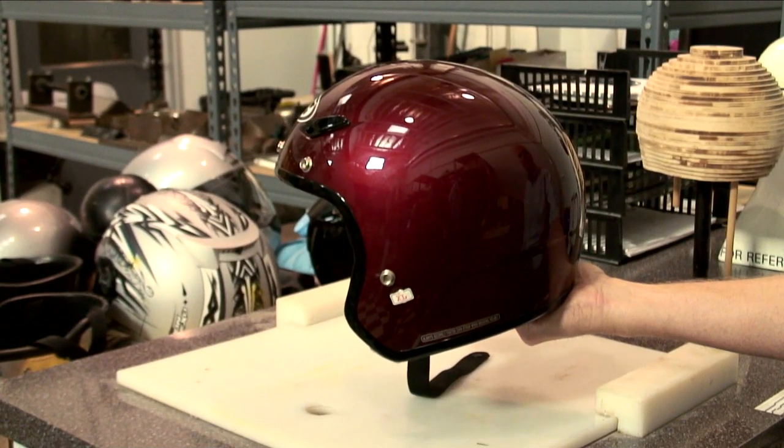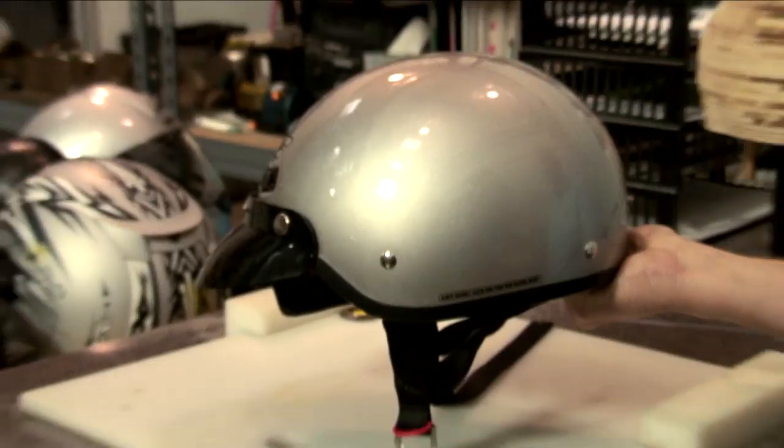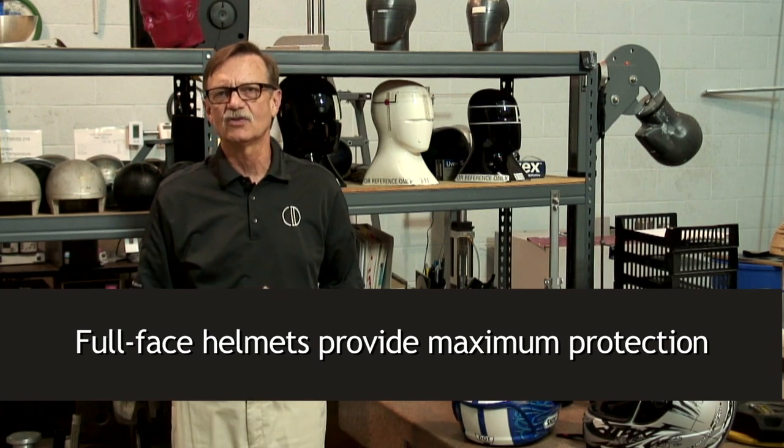Some riders prefer a three-quarter or open face helmet, which can protect the top and back of your head, or one with even less coverage. But nothing beats a full facial coverage helmet for protecting your face, chin, and teeth.